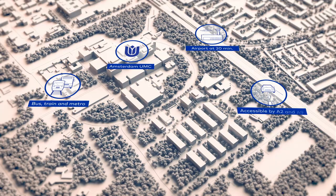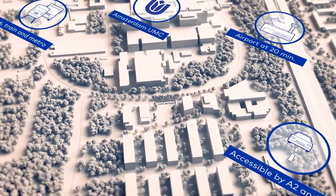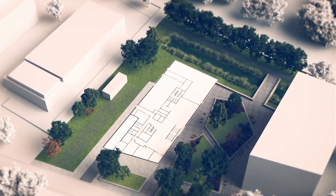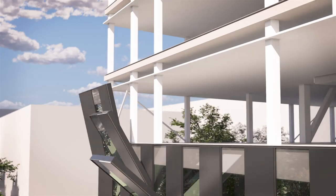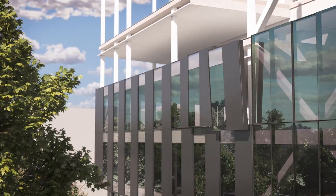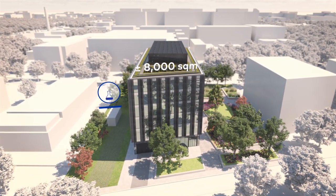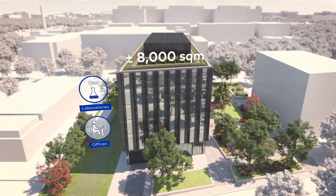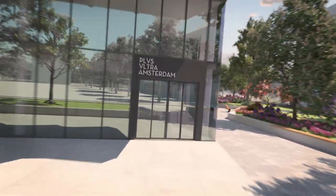On the beautifully green and easy to reach medical business park Amsterdam, right next to the Amsterdam UMC, a brand new laboratory building is being constructed. Plus Ultra Amsterdam will be a state-of-the-art multi-tenant building to accommodate the growth of companies and institutions in the field of life sciences and health.